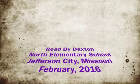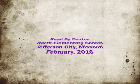Read by Daxton, North Elementary School, Jefferson City, Missouri, February 2016.